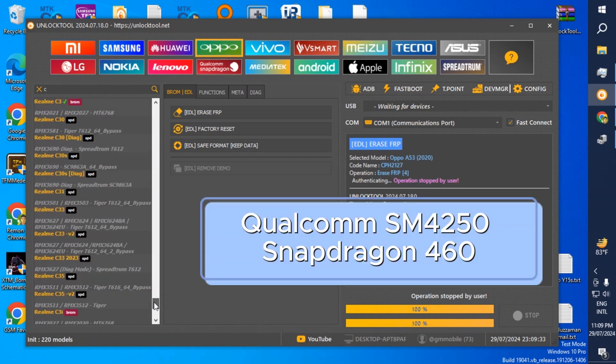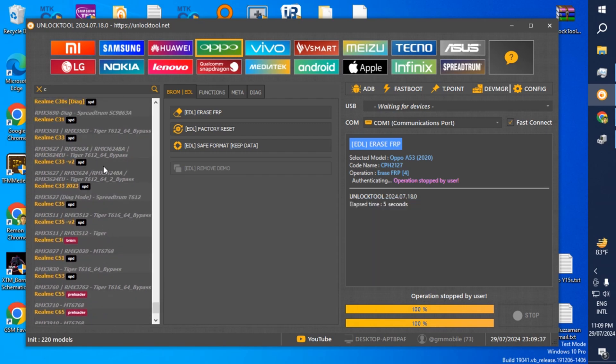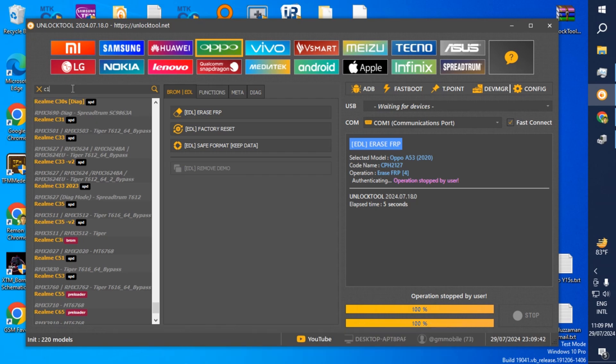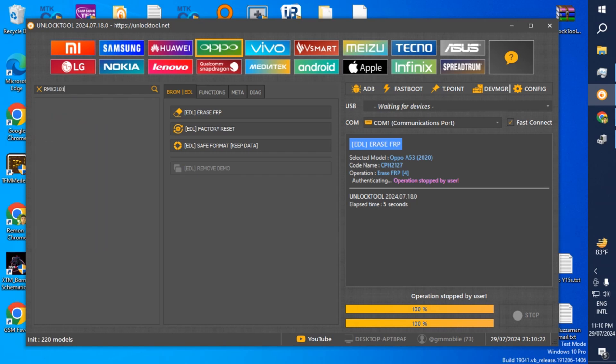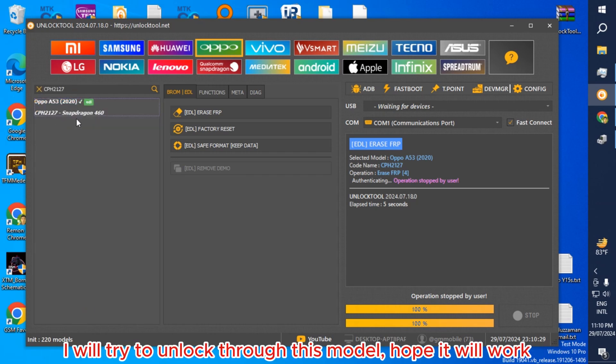The CPU of this phone is Qualcomm SM4250 Snapdragon 460. The phone using the same CPU is the Oppo A53, whose model number is CPH2127. I will search CPH2127 and try to unlock through this model. Hope it will work.